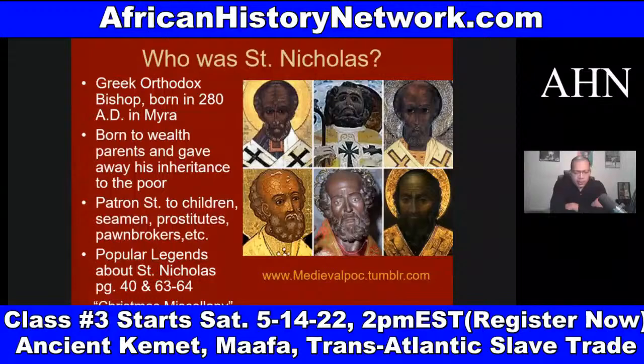So when we deal with St. Nicholas — this intersects with Sinterklaas, which is Dutch for St. Nicholas — the religious figure Sinterklaas that we see worshiped in the Netherlands and Holland and things like this.